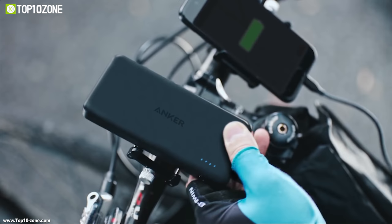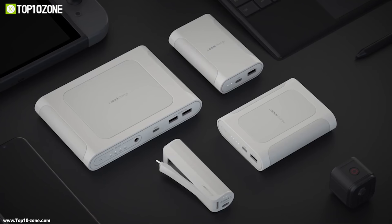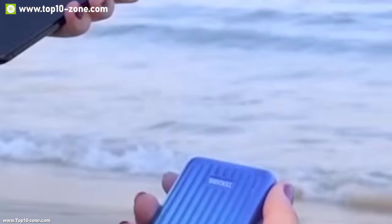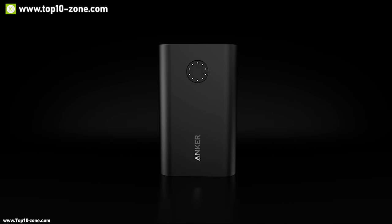There are a lot of power banks on the market with different capacity and features. To choose the right power bank that can serve all of your purposes, we have made a list of top 10 portable power banks on the market that you must see before going out and buying.